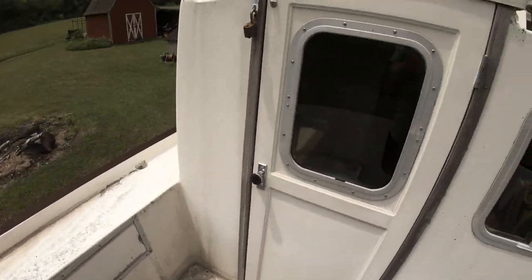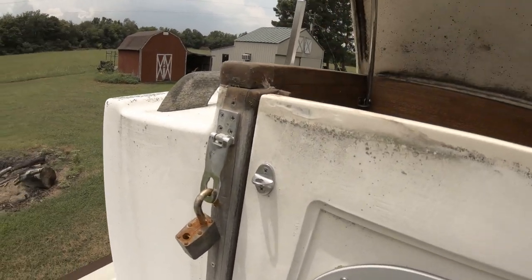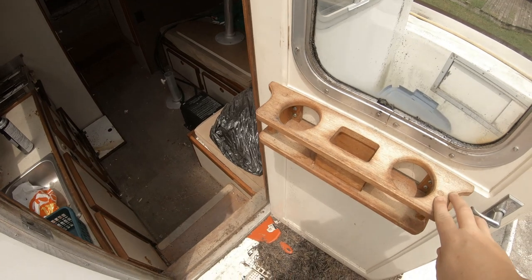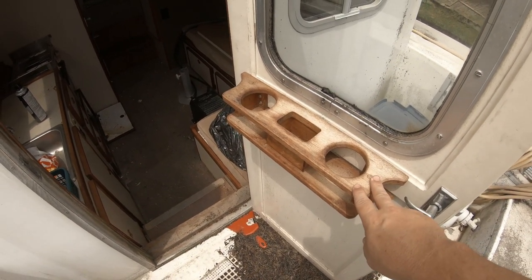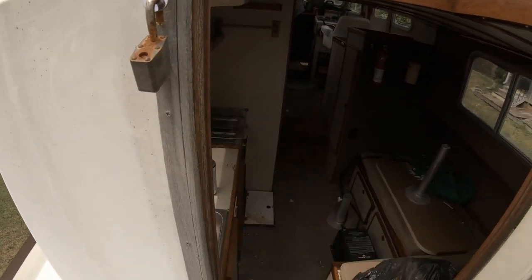We've got tubs full of stuff, a little cockpit, and the finish is just awful — we have to work on that. There's this interesting little companionway. You have to have it just barely open to get in the door. Inside, the wood is really mixed — it looks very faded near the door, but the teak looks pretty good and seems saveable.